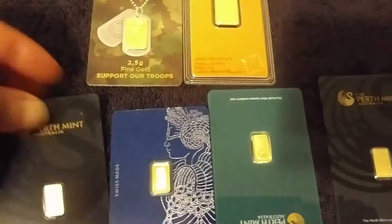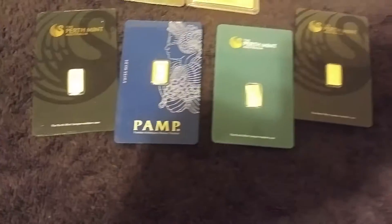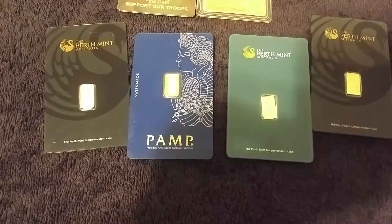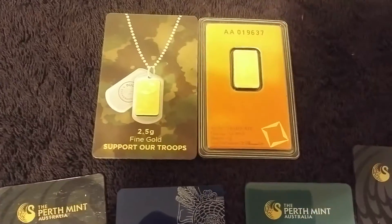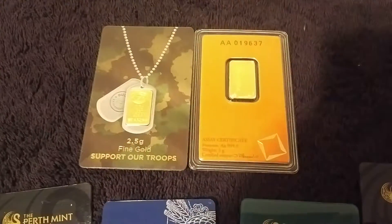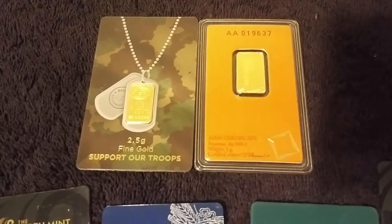As you can see, I picked up some gold — four one-grammers: three Perth Mints and one PAMP. I also picked up an IGR two-and-a-half gram bar and a Valcambi five gram bar.